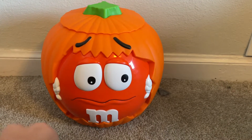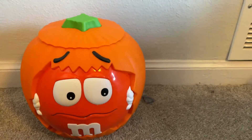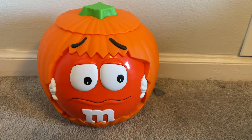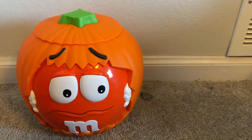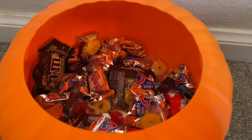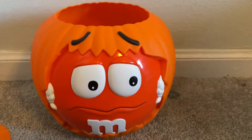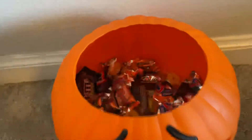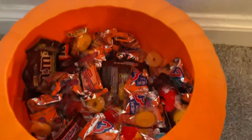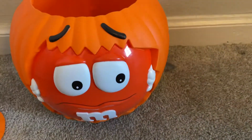The funny thing is, the seller showed a picture of candy in it, but then in the description it said they removed the candy — like the candy didn't come with it. But I open it up and all the candy's in there, which is kind of weird but good. Since this is new, the candy isn't expired, which is pretty cool. It has M&Ms and other stuff in there.